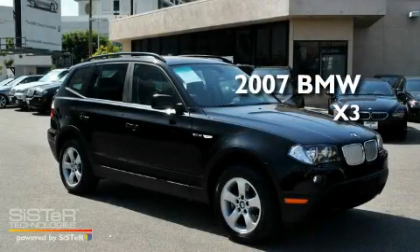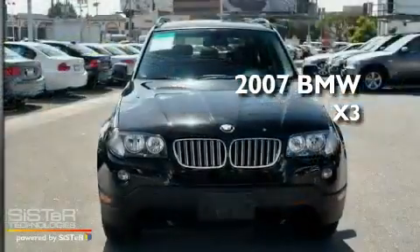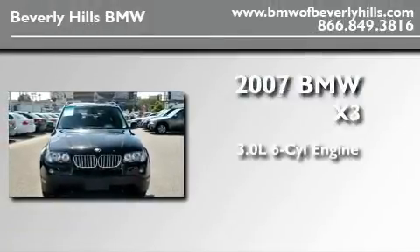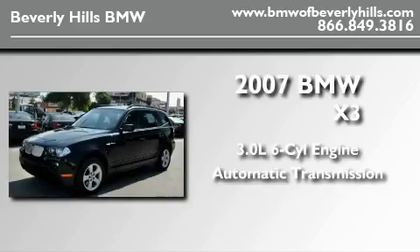This is a certified pre-owned 2007 BMW X3. It features a 3.0-liter six-cylinder engine, an automatic transmission, and all-wheel drive.